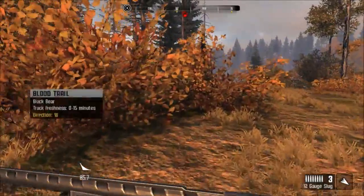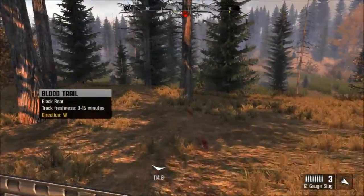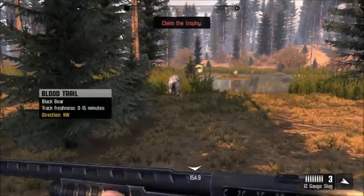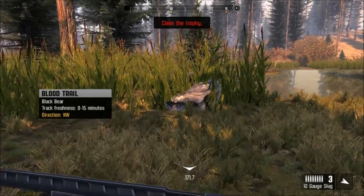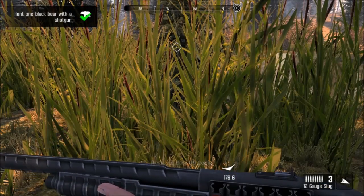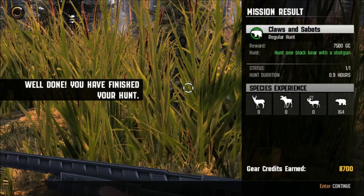He hasn't even fallen yet - oh my god! There he is. All right, very nice. Twelve hundred gear credits, I'll take it. Gear credits earned: 8,700. That was a nice chunk of money we needed. Definitely.